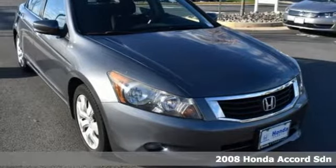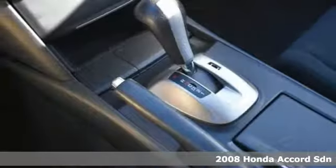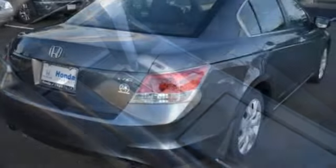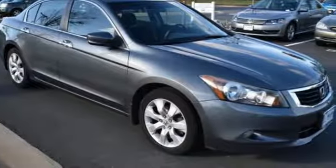It's a 2008 Honda Accord sedan. Honda made no compromises with this luxurious and practical Accord. A great vehicle is comprised of great features like these: auxiliary audio input, power heated mirrors, air conditioning, and power windows.